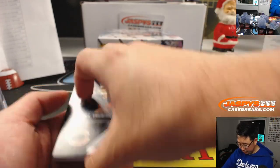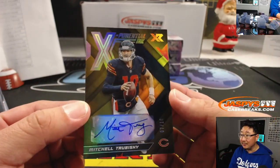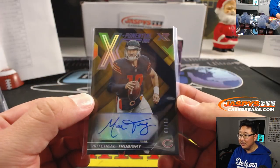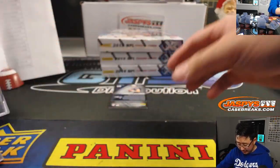Noah Fant. Mitchell Trubisky — MVP Mitch — autograph, 7 out of 10. Exponential Inc., going to Kevin S. and the Bears. There you go, Kevin. Mitchell Trubisky, MVP Mitch.